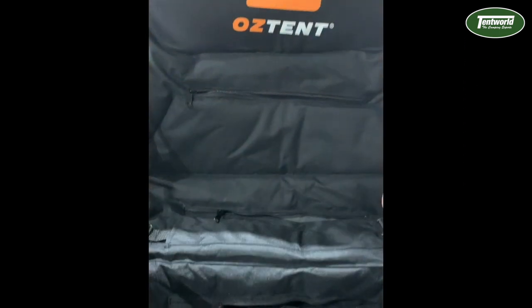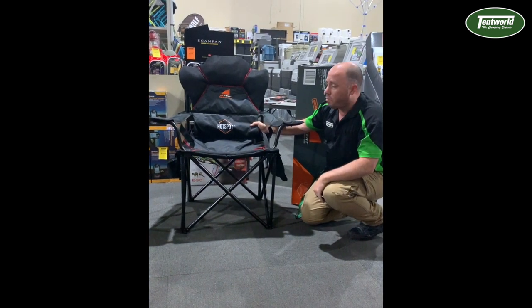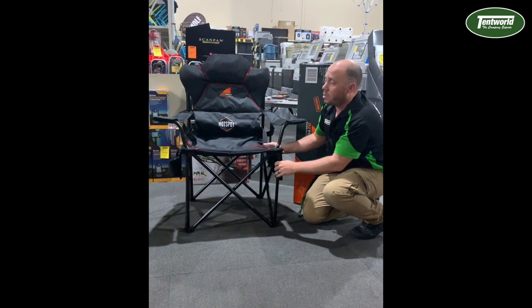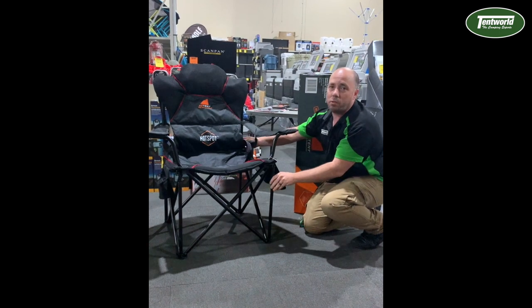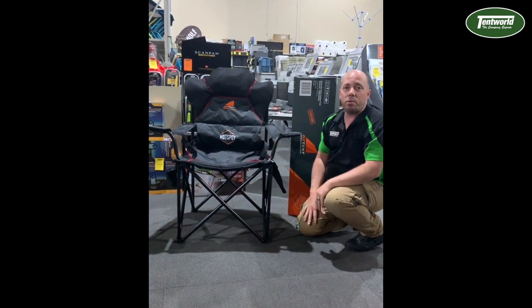As you can see, it's got all those trademark features. We've got the adjustable lower lumbar support, a velcro pocket on the side for your bits and pieces, and of course it's got a little insulated cooler for your can or stubby, so you can keep everything nice and cool that needs to be cool and warm where it needs to be warm, thanks to the hotspot.